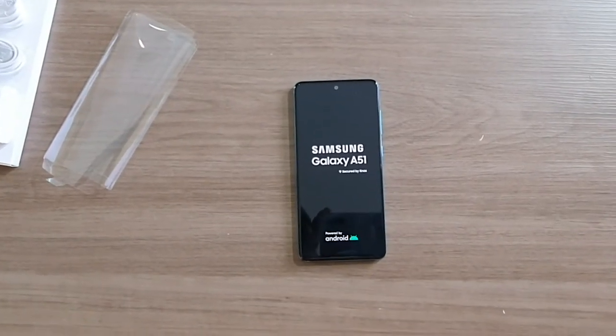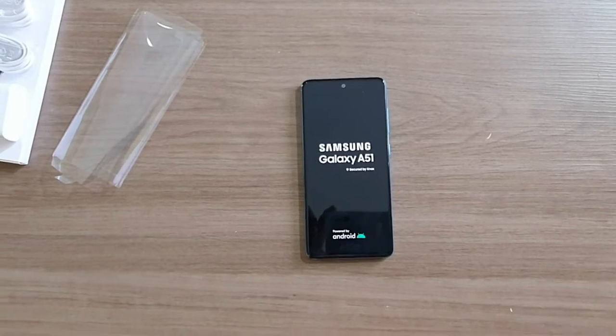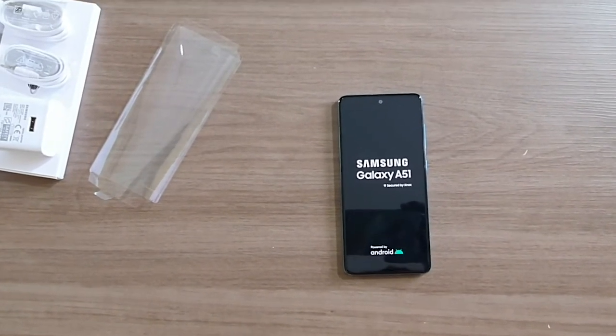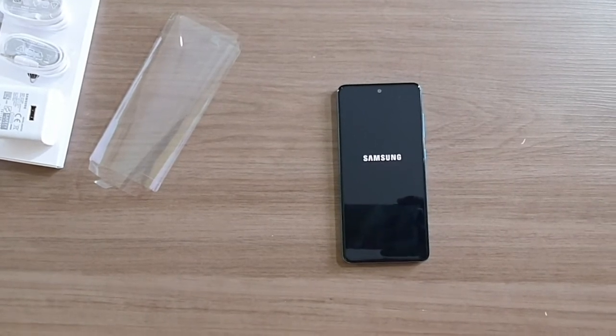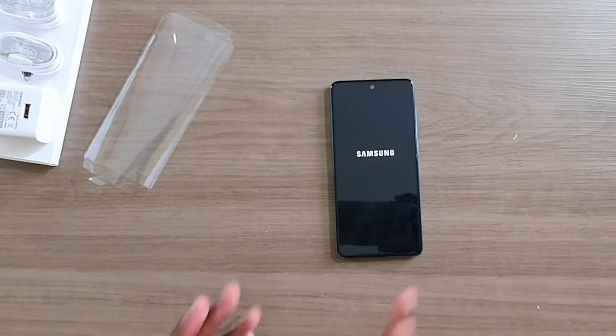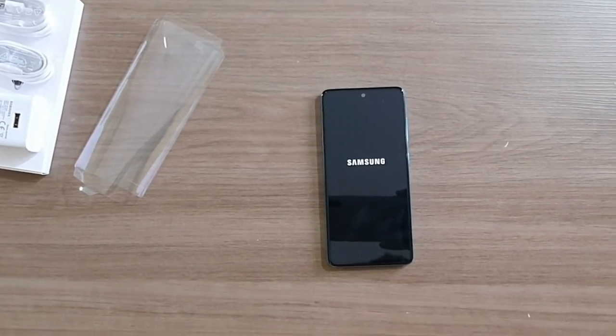The first interesting thing to note is that the Samsung Galaxy A51 is powered by Android 10 out of the box. This is one of the 2020 phones that ships with Android 10 right away, which is an important thing to note.